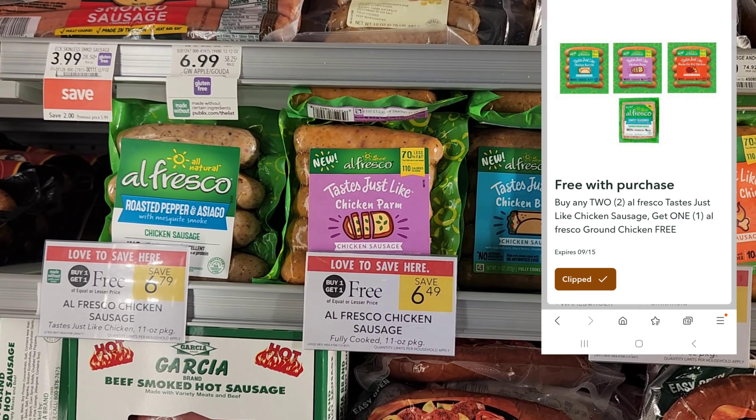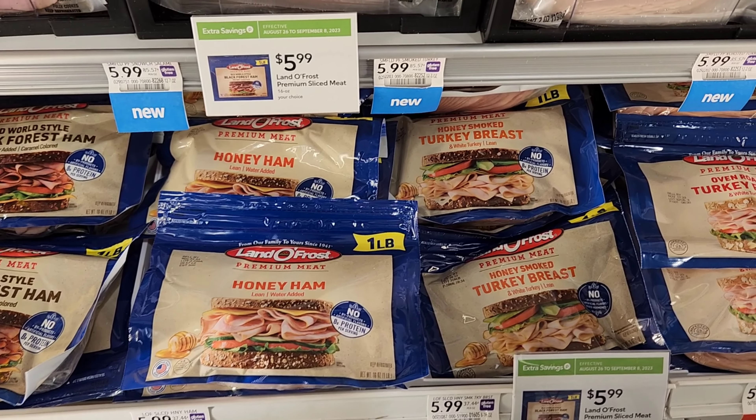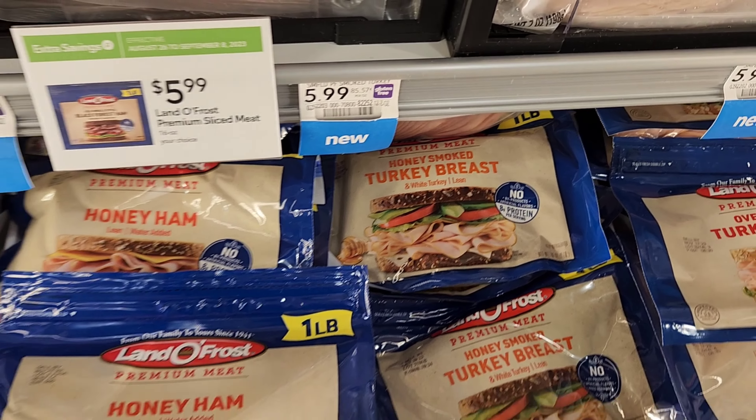This Lando Frost sandwich meat — actually it's not buy one, get one free, it's on sale for $5.99. But we do have a $1.50 digital, so it's $6 minus $1.50, which would be $4.50. I think that's okay, so I'm going to get one pack of this turkey.